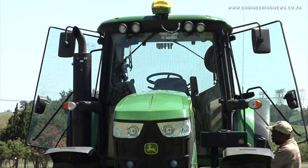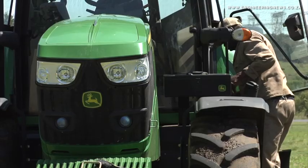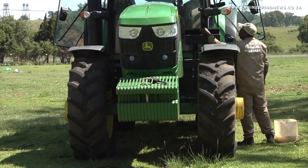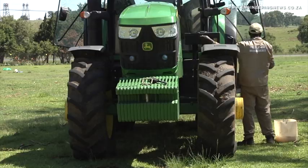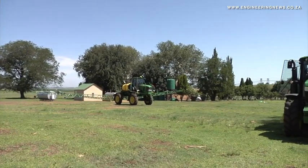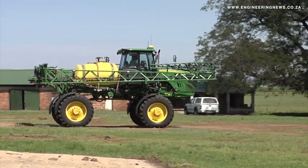Precision farming has been around in South Africa since 1998. Prinsler says he cannot imagine not using precision technology on his operations. It has become vital for commercial farmers to achieve the best possible yield with the lowest amount of input cost to remain competitive.